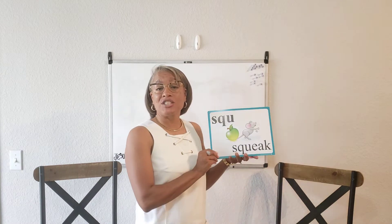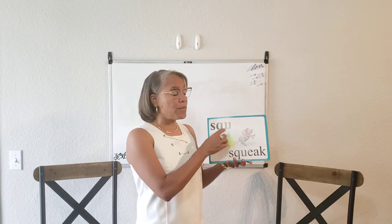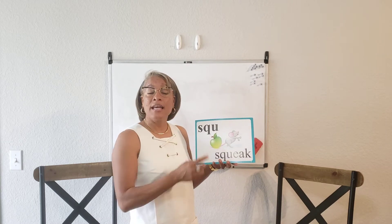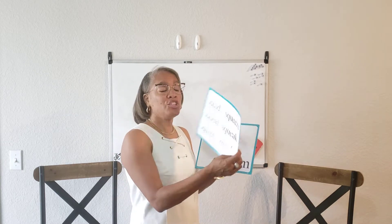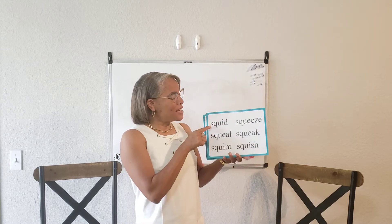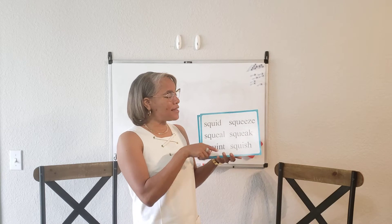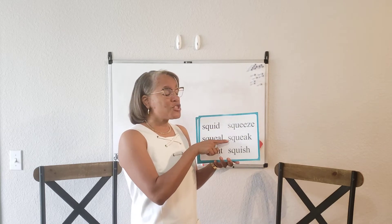S-Q-U says "squ" as in squeak. Remember the U is not a vowel in this special sound — it's a part of the special sound. Q always helps, U always helps the Q. Squid, squill, squint, squeeze, squeak, squish.